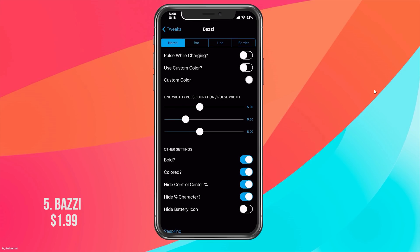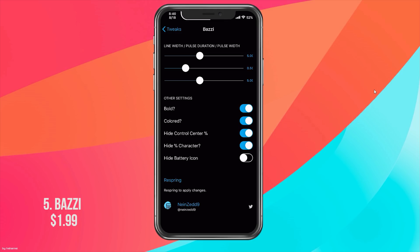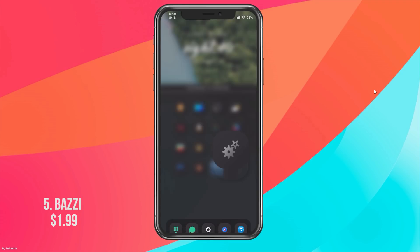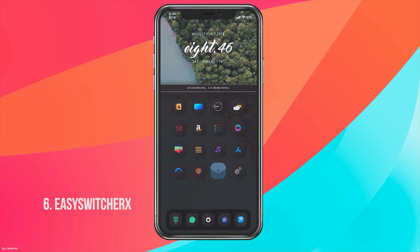With the notch bar you can customize it to pulse while charging, use a custom color, and change the thickness of the line using three sliders. You also have status bar options to hide the percentage or battery icon. You can find Bozzi on the Cydia app for $1.99.